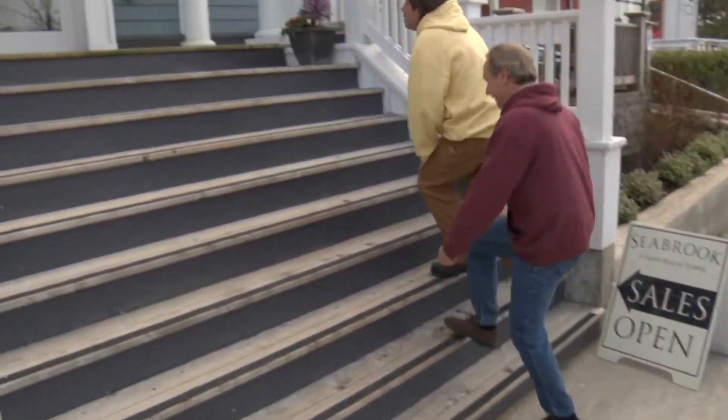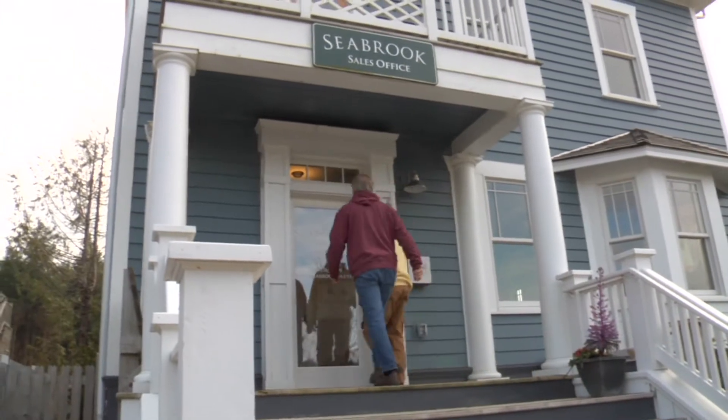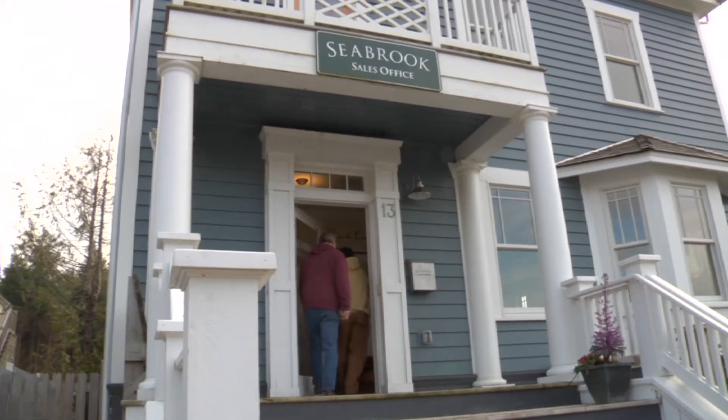Don and I next met with Steven Palakis, the town architect for Seabrook, to find out about the special home designs for the new urbanist community.